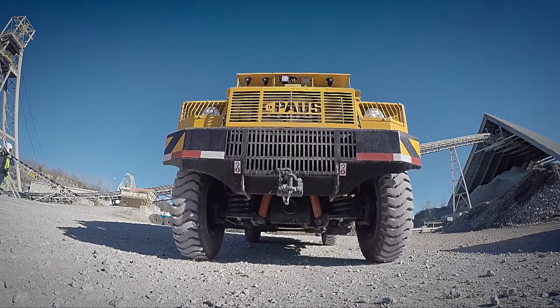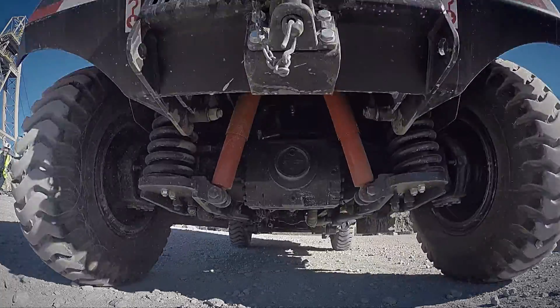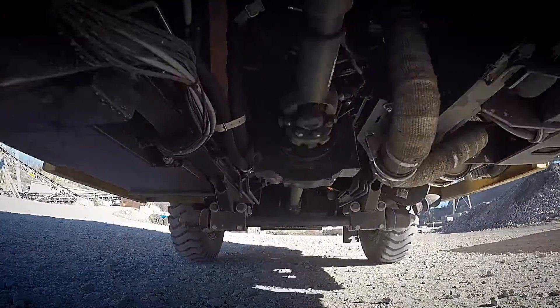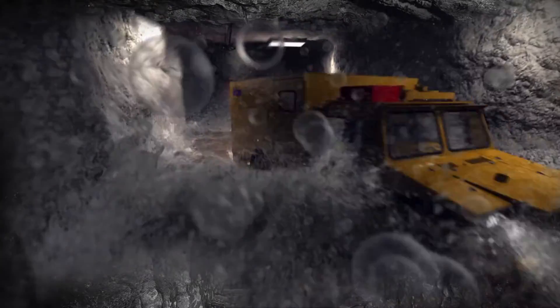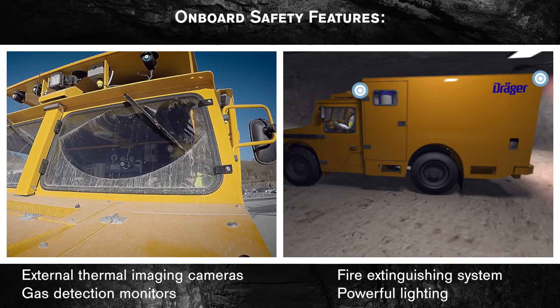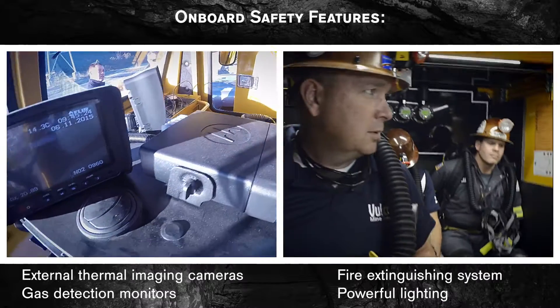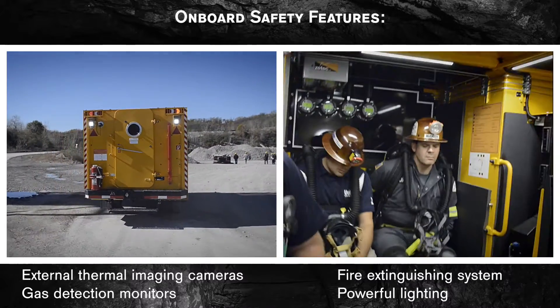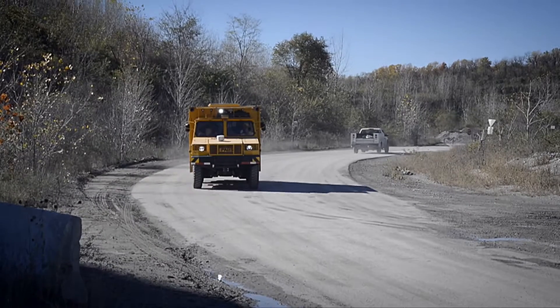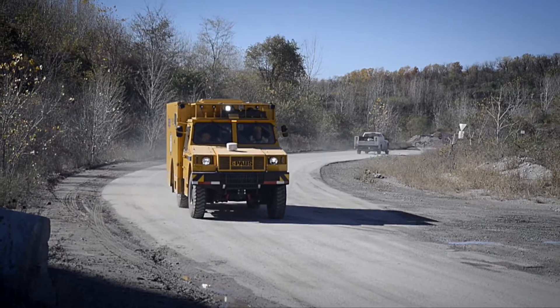The Draeger MRV-9000 is an extremely rugged, four-wheel drive vehicle designed to transport your rescue team safely through contaminated air, rough conditions, and over long distances. External thermal imaging cameras, internal and external gas detection monitors, and a fire extinguishing system provide your team the tools to assess and deal with hazards they may encounter en route.